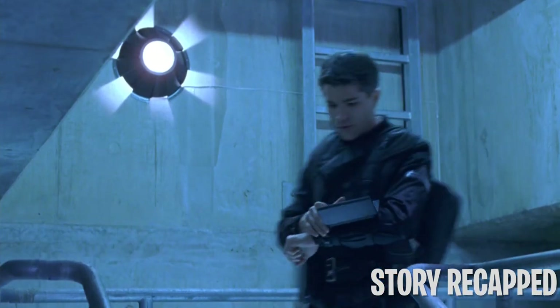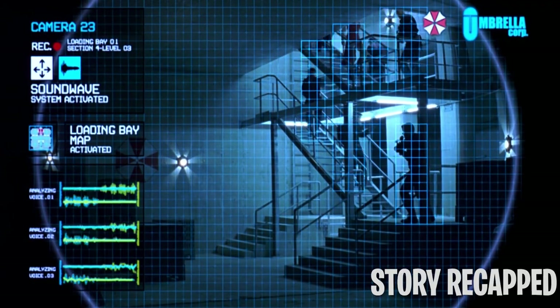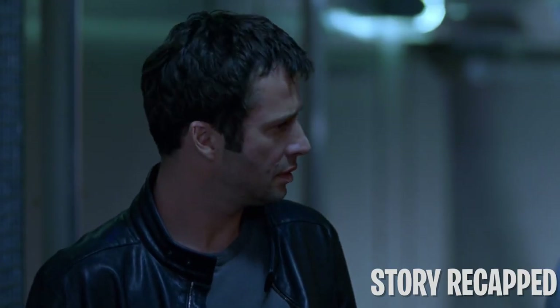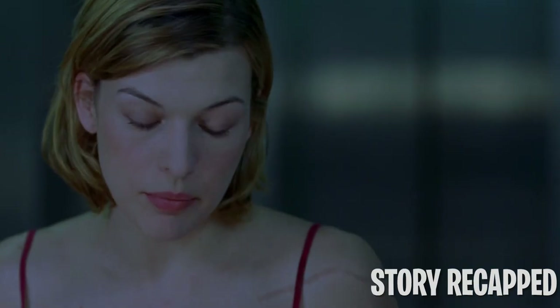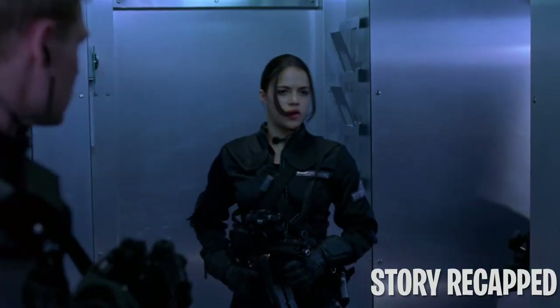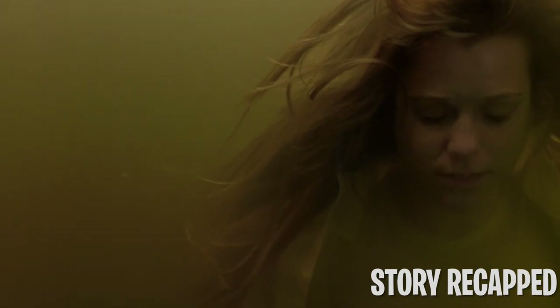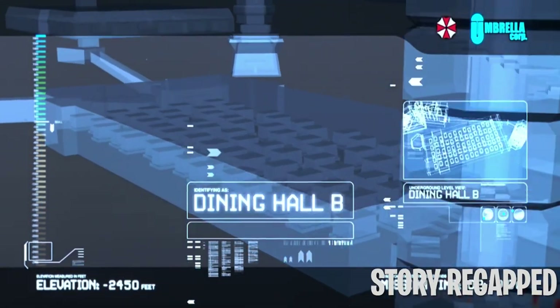The group enters the Hive, and Kaplan reports that the building's AI, the Red Queen, has already detected them. When they reach the flooded laboratories, Shade explains that the Red Queen killed everyone in the building for unknown reasons, and his team was dispatched to shut down the AI. Matt gets startled by the body of one of the scientists through the glass door. Spence gives his jacket to Alice, triggering her memory of them in bed. With the area flooded, the team searches for another way to the Red Queen's chamber. When they leave, the scientist's body wakes up.